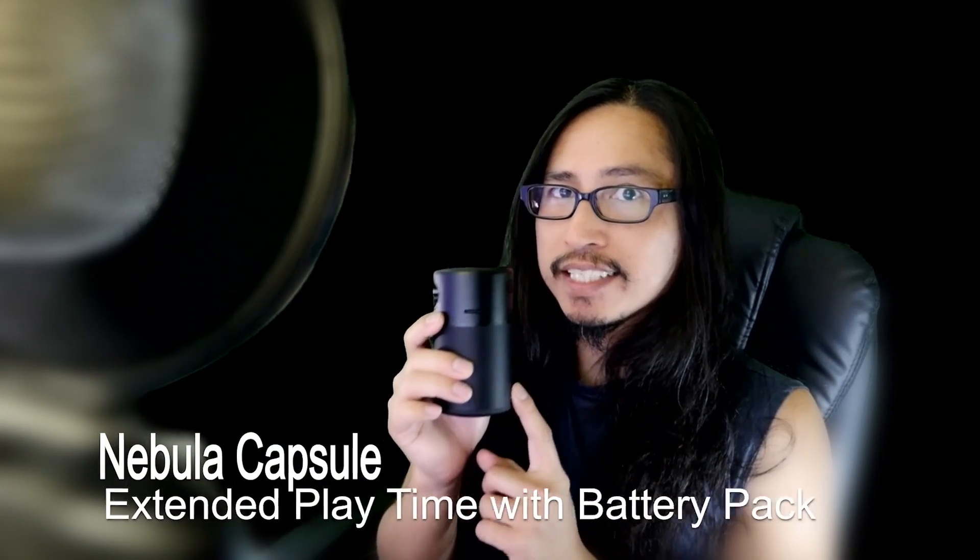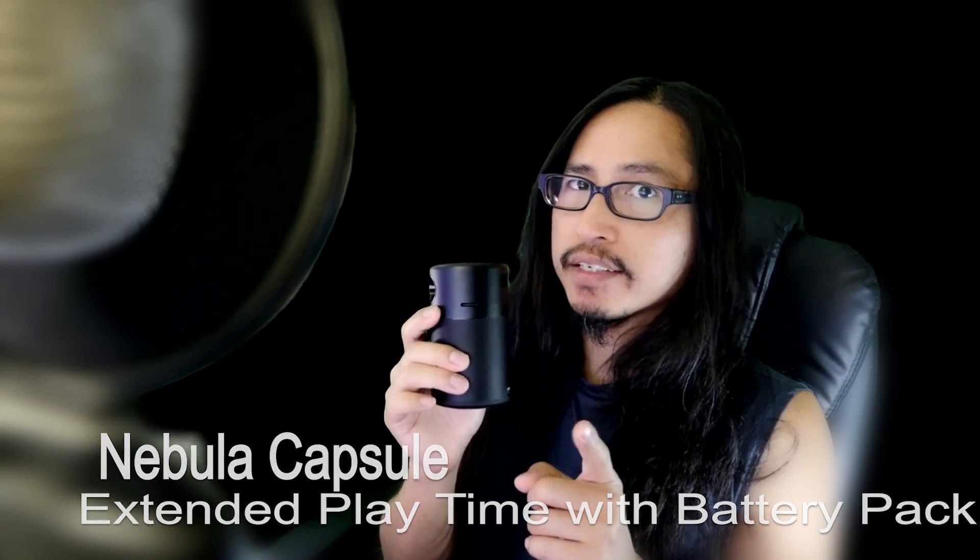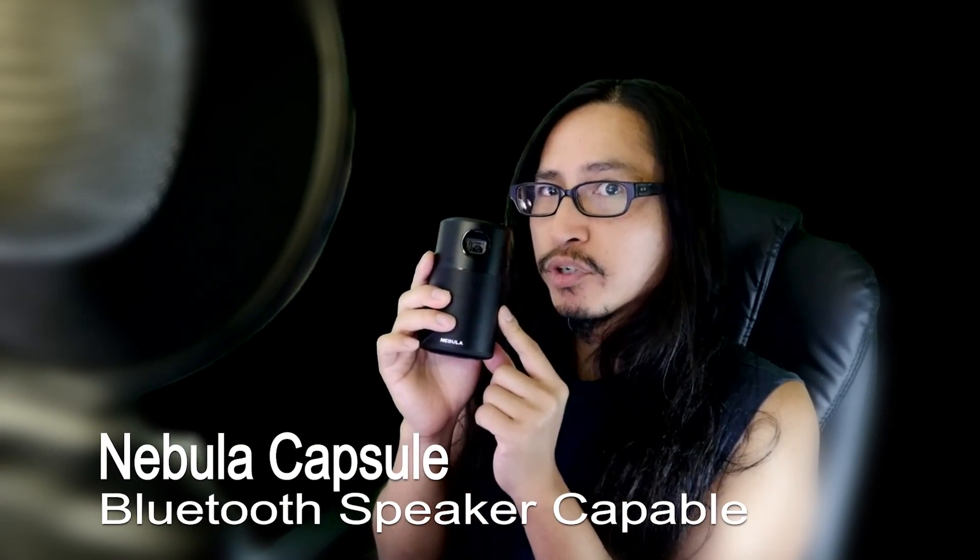With the Capsule, you can extend the video playtime if you have an extra external battery pack, and you can also turn it into a portable Bluetooth speaker.